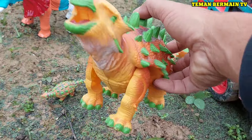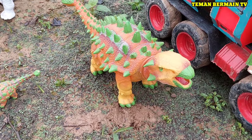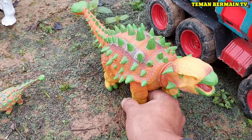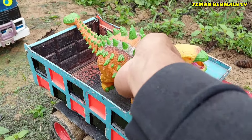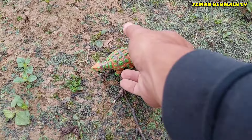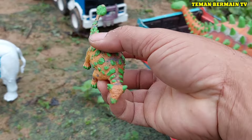Ini ada dinosaurus berjenis Ankylosaurus. Cantik sekali Ankylosaurusnya, lihat di punggungnya ada duri yang tajam-tajam teman-teman. Ada anaknya juga, mau ikutan naik ke truk. Mantap sekali!